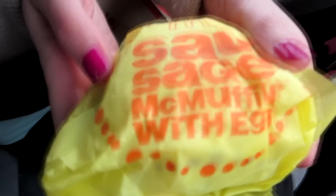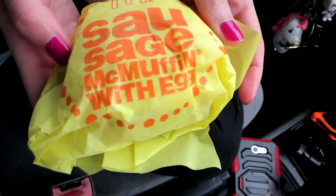It's a melange. My first triple cheeseburger — I'm pretty happy. Next it's a Sausage McMuffin with egg.